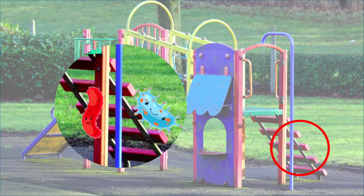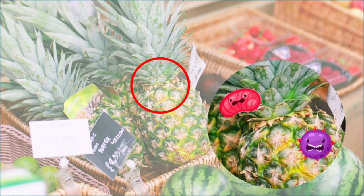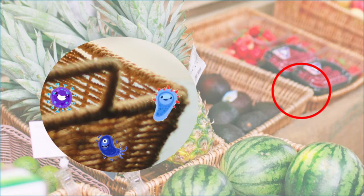There are germs in the playgrounds, like on the floor and on the slides. There are germs in the supermarket, like on food before it is washed, on the signs, and in shopping baskets.